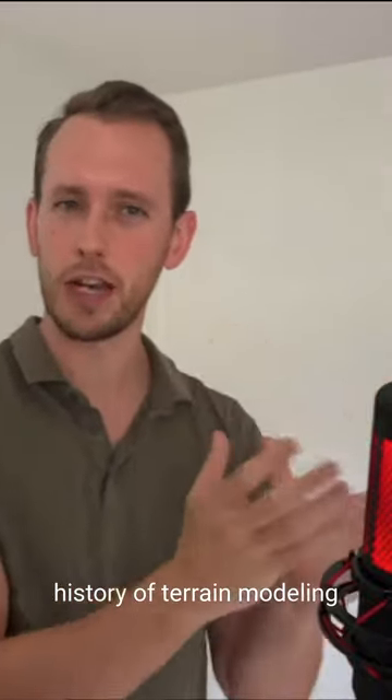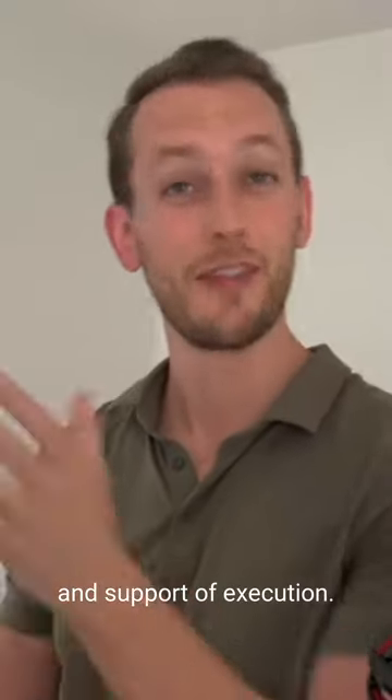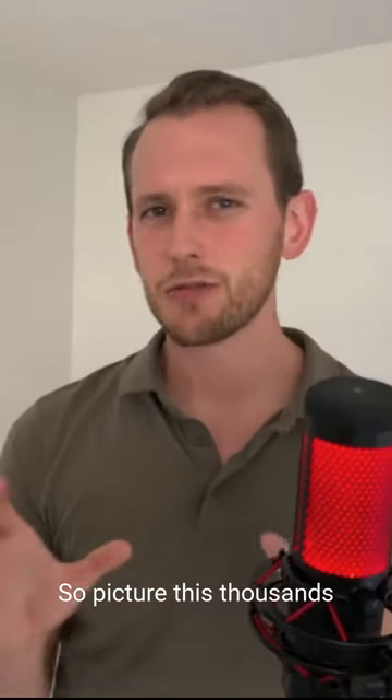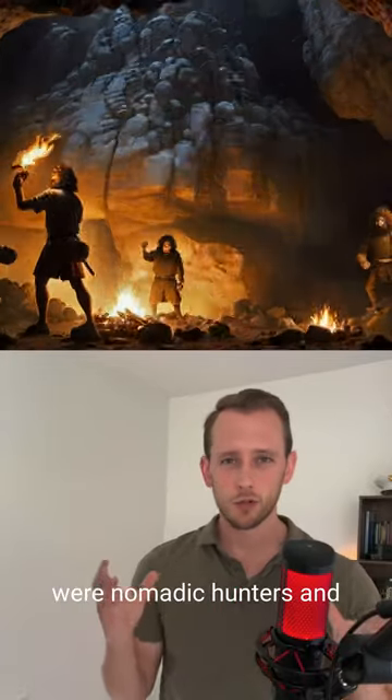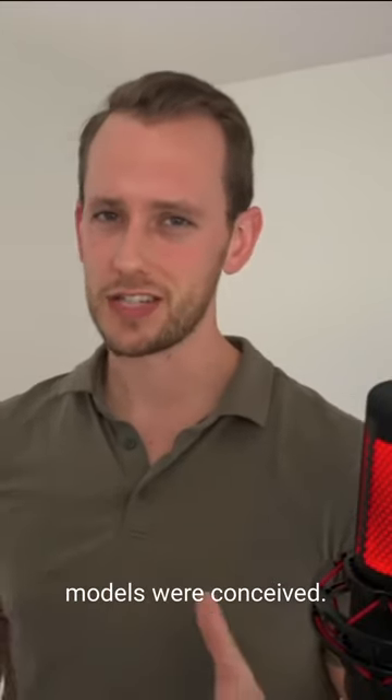We're going to look at the history of terrain modeling and visualizing strategy in support of execution. Thousands of years ago, when humans were nomadic hunters and gatherers, the first terrain models were conceived.